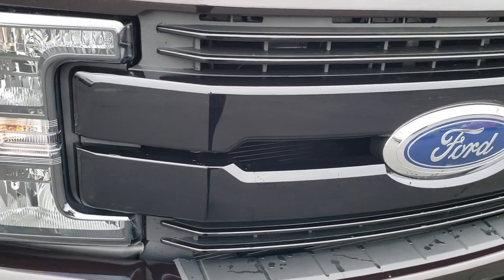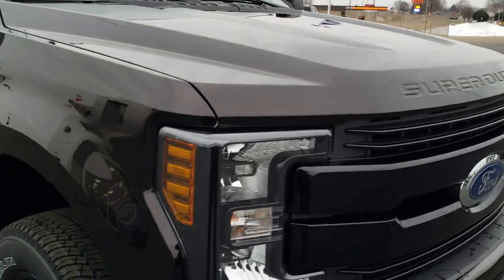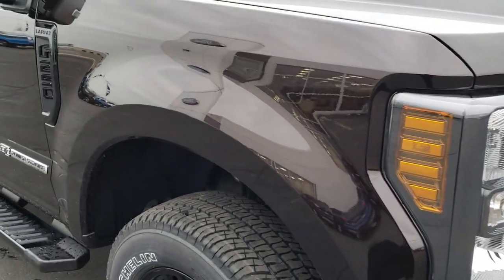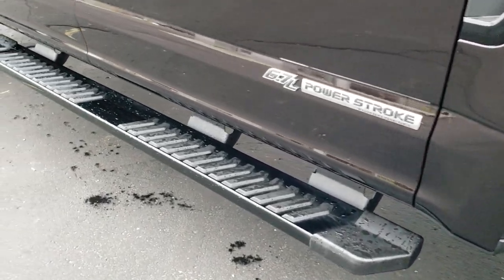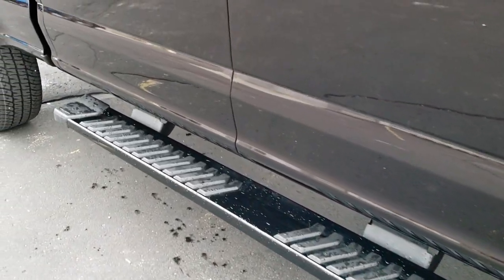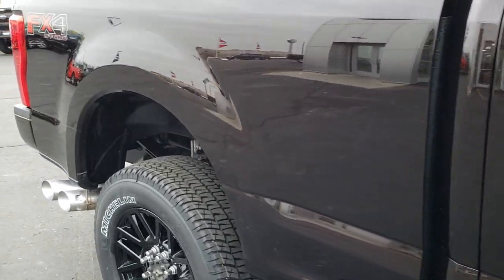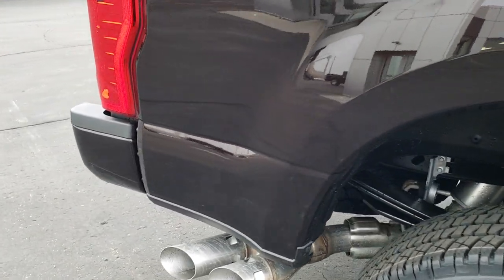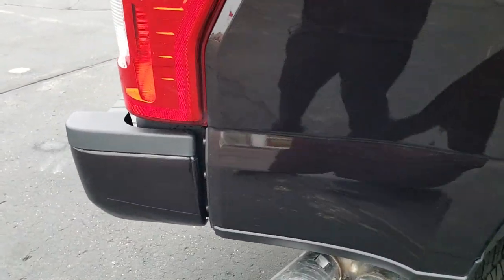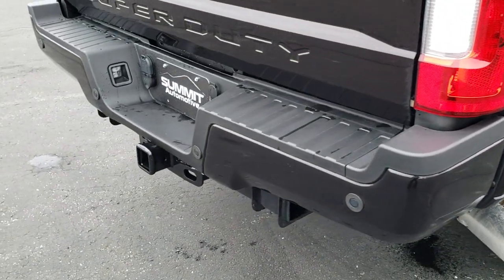You get the blacked-out grille. This one has the 6.7-liter Power Stroke diesel. You get the painted black step bars, and of course the FX4 package gives you the skid plates. This one also has backup sensors.